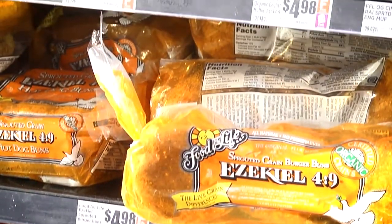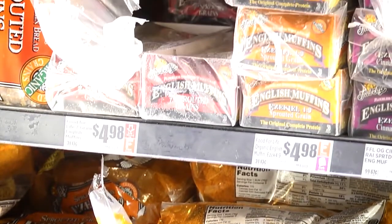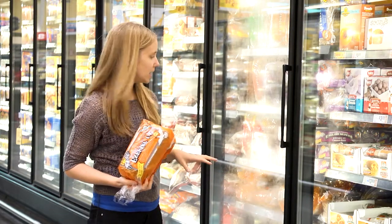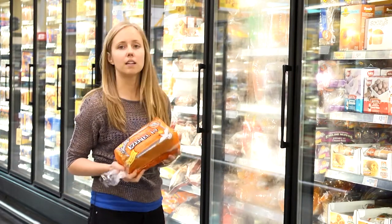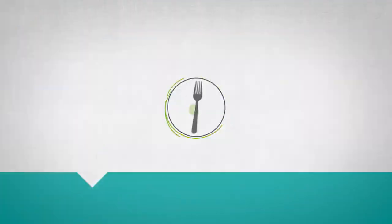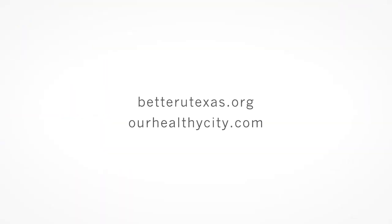There are a couple other varieties — it's not just this orange bag. They also have hamburger buns and tortillas, English muffins, and other grain products. I hope you've enjoyed today's tour. If you have any other questions, just check out the Better You website or the Healthy City website for more information.